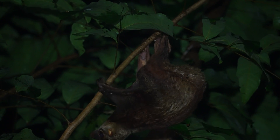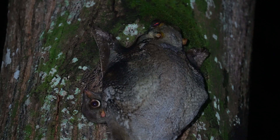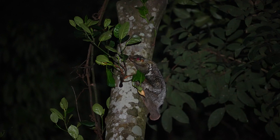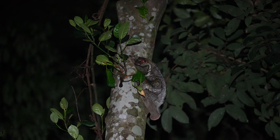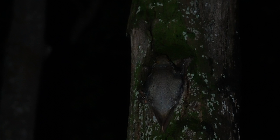Colugos can breed all year round. After a gestation period of 8 weeks, a baby colugo emerges underdeveloped and clings onto the mother for the first 6 months of life. Mothers curl up their tails, forming a warm, safe pouch — an incredible way of tending to the young which is almost marsupial-like.